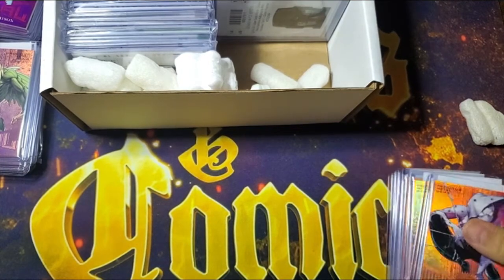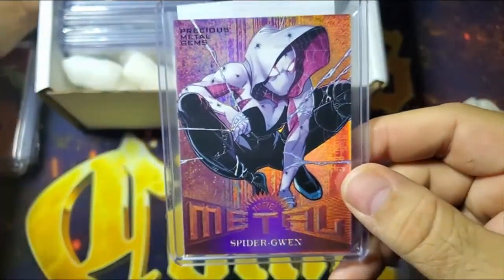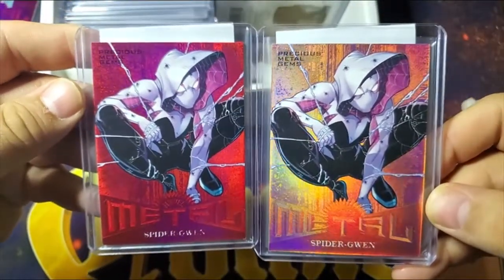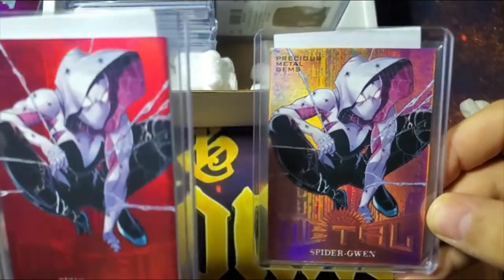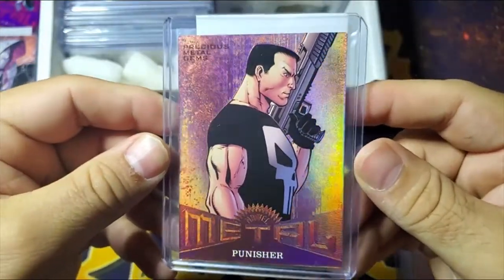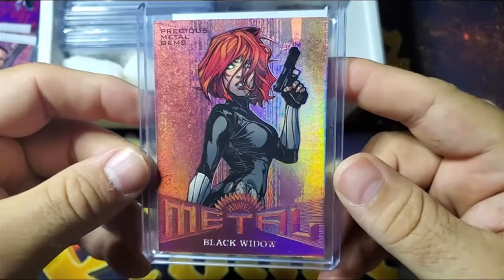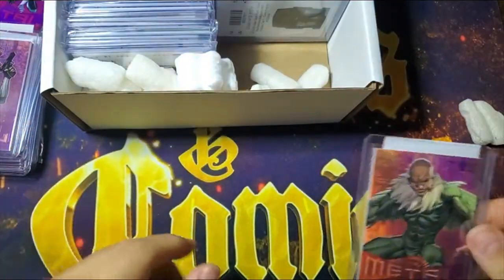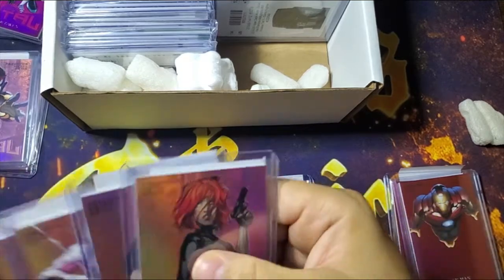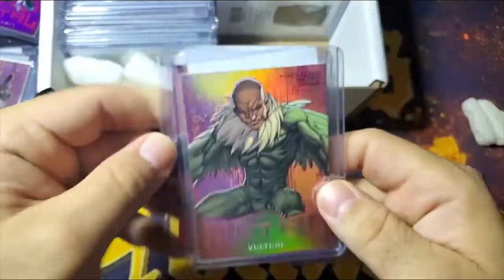Alright, so next up is more bronze goodness. This is Spider-Gwen — you saw we've got a red Spider-Gwen as well. There's the two different PMGs — a red and a bronze. 99 and 199. Next up is the Punisher bronze. Here is a very relevant PMG — here is Black Widow bronze. Here is Vulture again — I think this is the second Vulture. Multiple Vulture bronze PMGs.